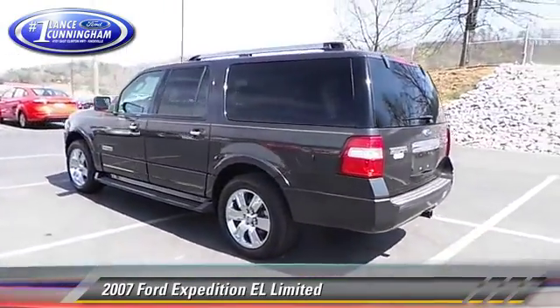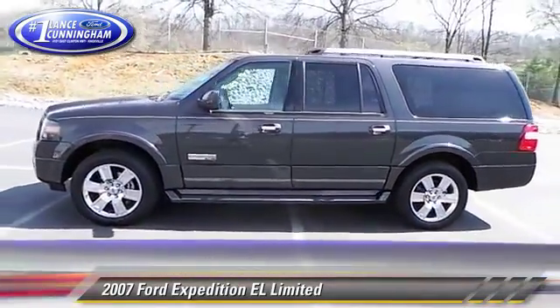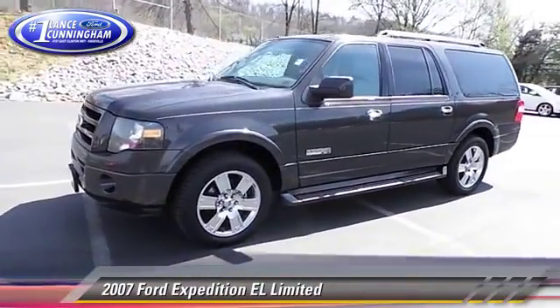fog lights, and keyless entry. Safety features include traction control, four-wheel ABS, and stability control.